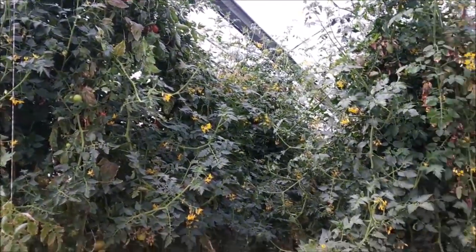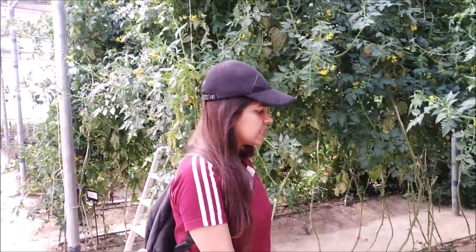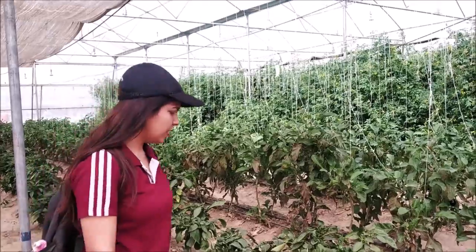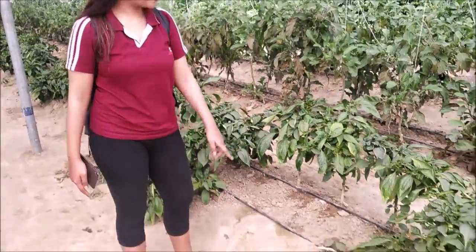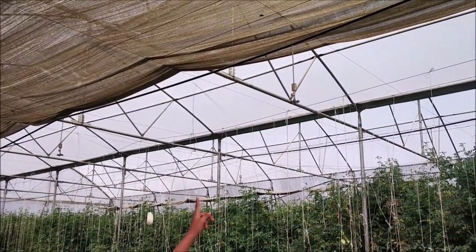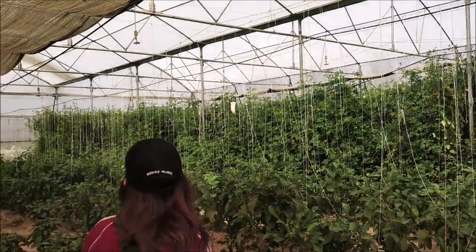Obviously, definitely. Firstly, we can see there are many high-tech processes going on here. Here we can see the drip irrigation lines. These are capsicum plants. And these are foggers — the main purpose is to regulate moisture and humidity mainly.